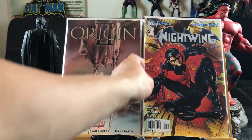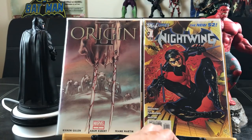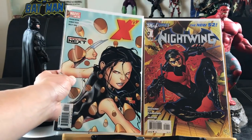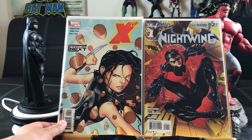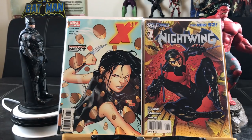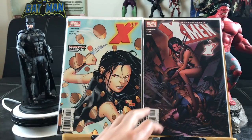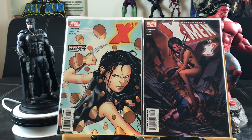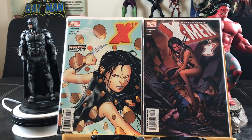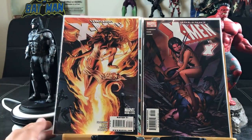Nightwing number one — finally have it in my collection, New 52. Hard to find — I want to say it's Jim Lee art but it's not, it's Eddy Barrows. X-23 number four — it's Tan art, really Tan. Uncanny X-Men versus X-23 — I believe this is when she first appeared in the Uncanny X-Men comic, not sure if she joined the group. It might be just the first appearance. Uncanny X-Men number 511.